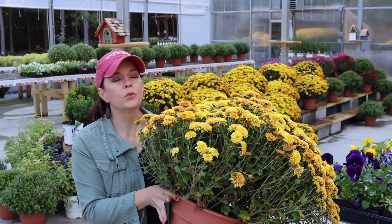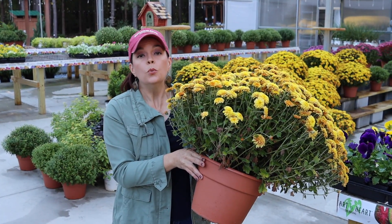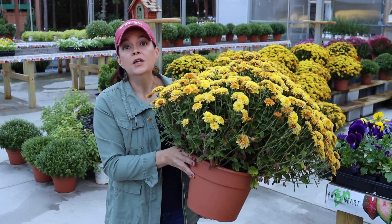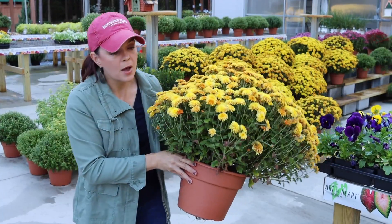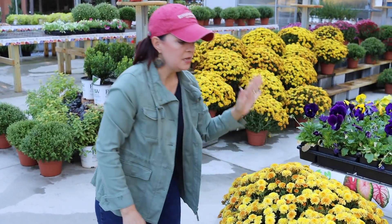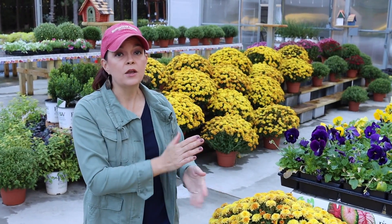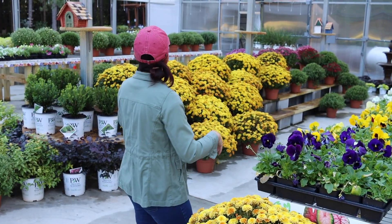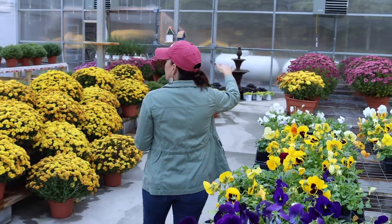All of our mums are in a ten-inch terracotta pot, and we do this on purpose. When we first started growing mums I really pushed Jerry to do the terracotta — that way, if you're like me and tired at the end of summer and don't want to repot, you literally just take these and put them on your front porch with a nice terracotta pot. All of our mums are fifteen dollars — you can't beat this price for this size. We have them in oranges, yellows, purples, reds, pinks, and all sorts of colors.